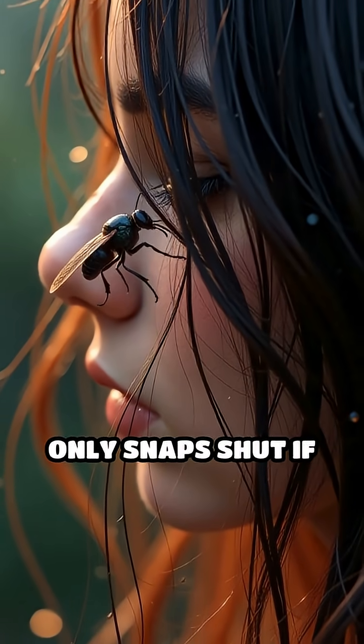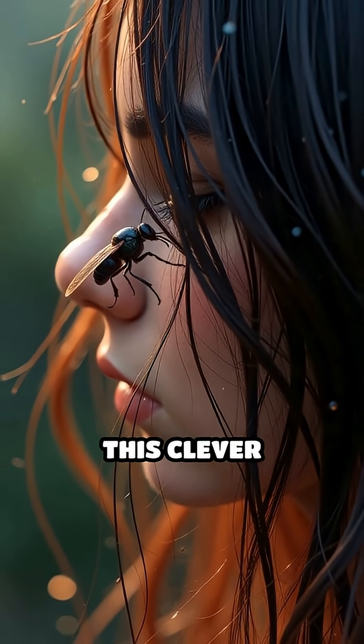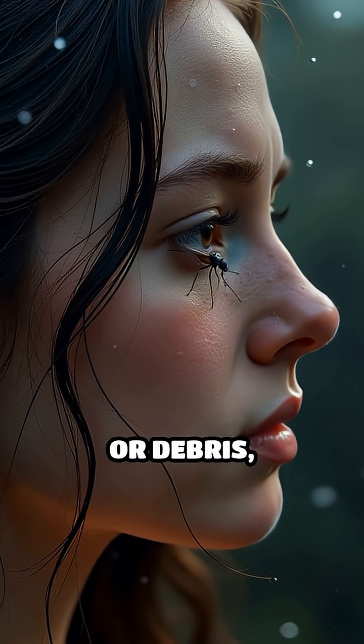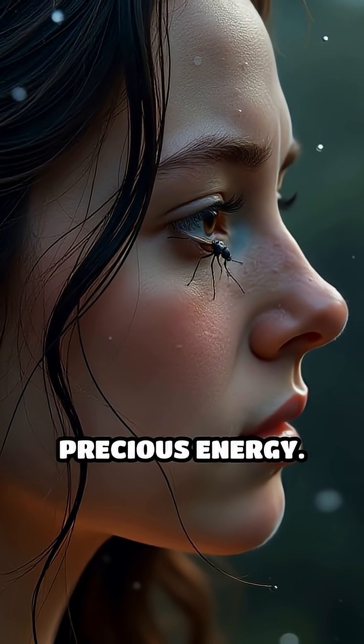But here's the catch: the trap only snaps shut if two hairs are touched within 20 seconds. This clever double-tap system prevents false alarms from raindrops or debris, saving the plant precious energy.